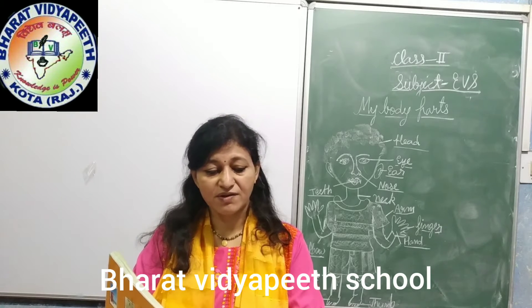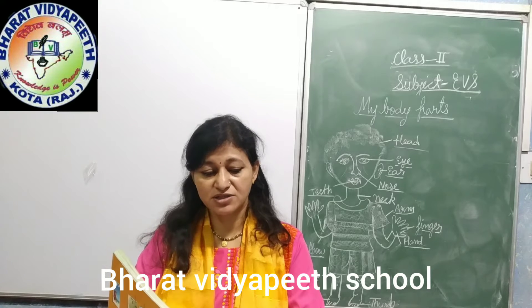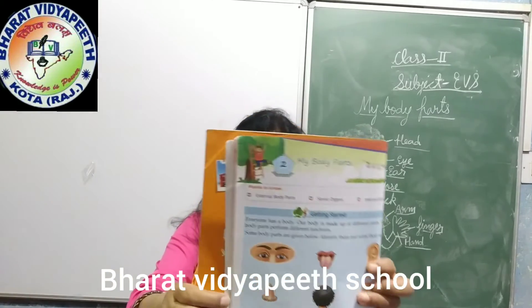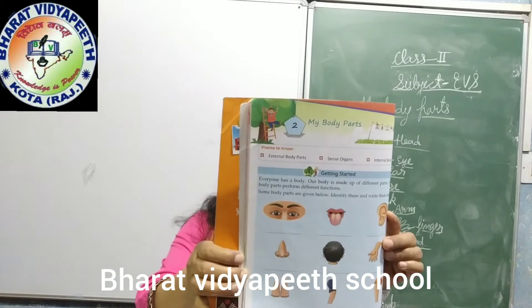Everyone has a body. Our body is made up of different parts. All these body parts perform different functions. Some body parts are given below. Look at your book. Take out your book. These are your body parts.